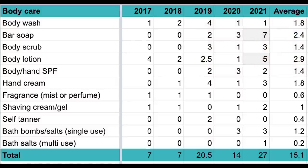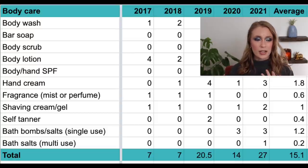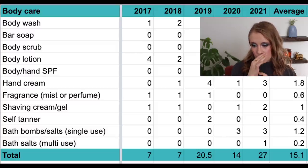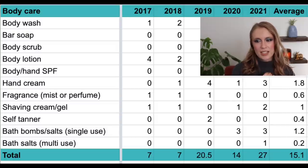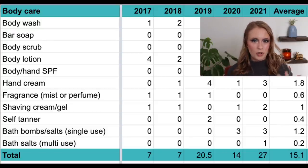Looking at body care totals for those five years: the total number of body care products used up per year has ranged from seven all the way to 27, with 2021 being the highest. In more recent years I've had a lot more products in this category as I've received more PR from brands and become more interested in body scrubs and bath products. Back in 2017 and 2018 I was more minimalist — just one product in each category, using it all the way up before buying a new one.